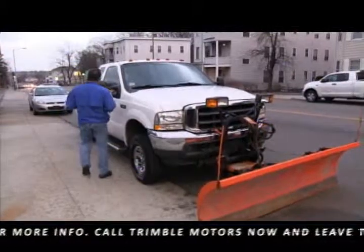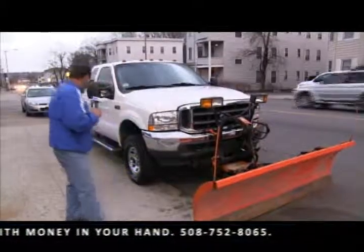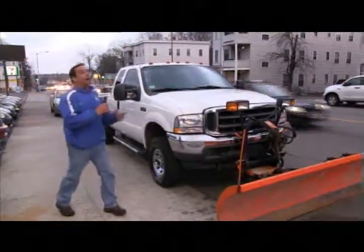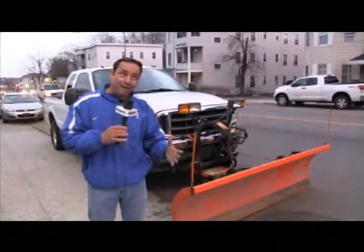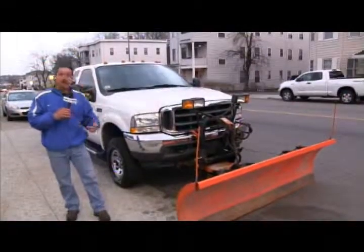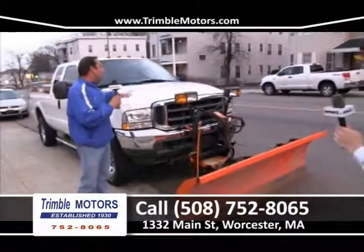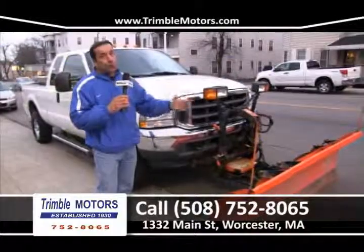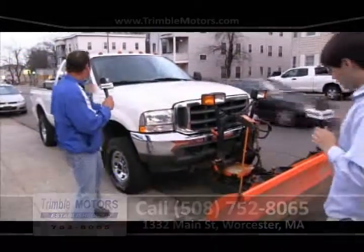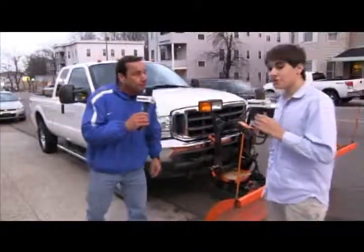We just took this truck in trade — a 2004 F-250 Super Duty with a beautiful Curtis plow, extended cab, chrome wheels, work box on the back. This is a really nice truck. We can get you in this truck for under a couple hundred dollars a month. Great truck if you want to take the plow off and just need a truck for the family — it's the extended cab, fully loaded. Give us a call at 752-8065 or view this truck with the plow at TrimbleMotors.com.